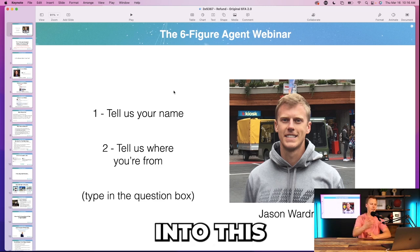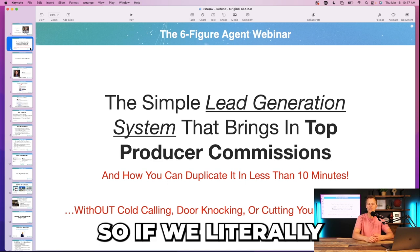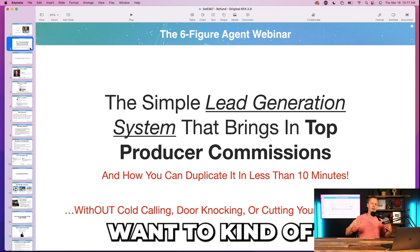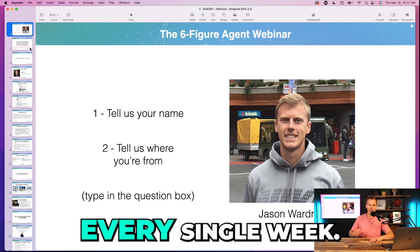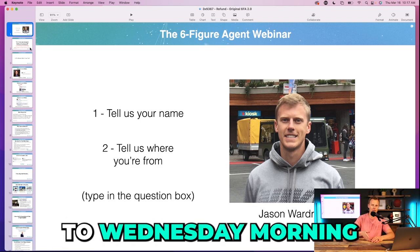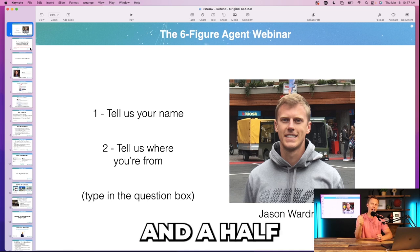I'm going to go through fairly quickly slide by slide because this thing is over 200 slides long. This first slide — I was doing this webinar live every single week. I started on Thursday mornings, then switched to Wednesday mornings because it worked better with my schedule. I did it live every single week for three and a half years straight.